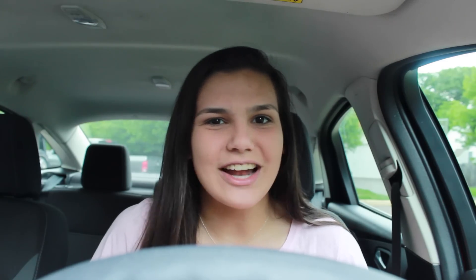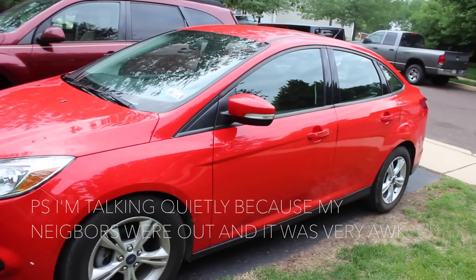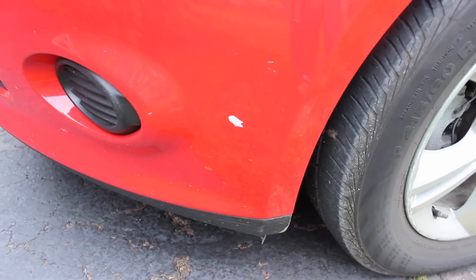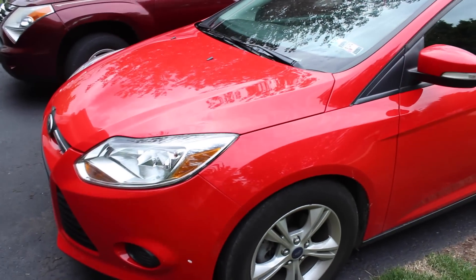I'm just going to turn my car on because I'm literally dying of heat. In Pennsylvania it's like 90 degrees right now and I'm actually dying because I didn't turn my car on yet. So we're just going to get right into the video. This is my car and it is a 2013 Ford Focus Special Edition. It's not a scratch, I swear. Anyway, so this is my car and I love the color — it's like a really bright red.